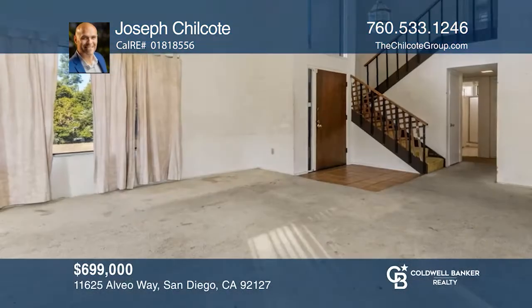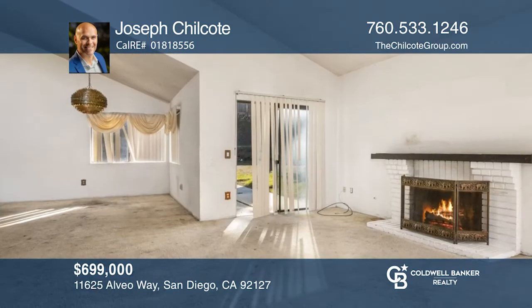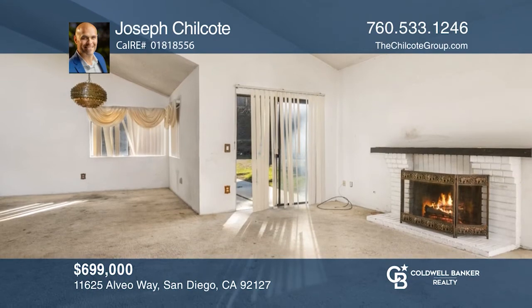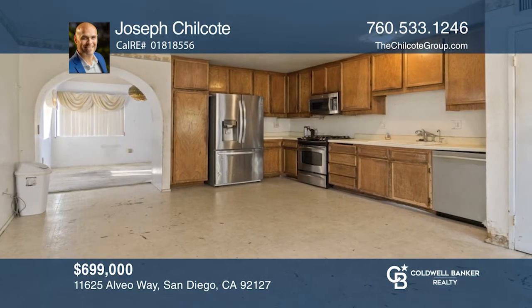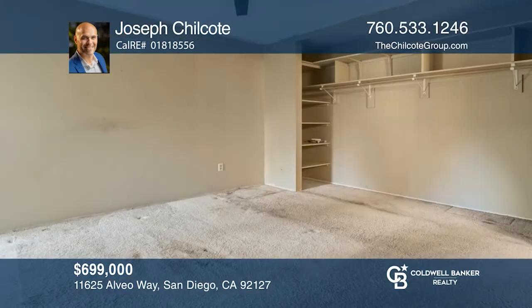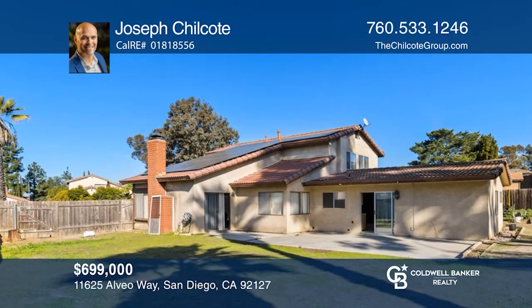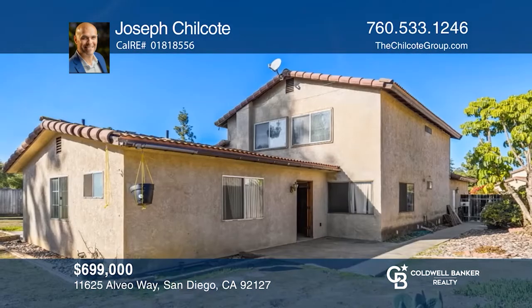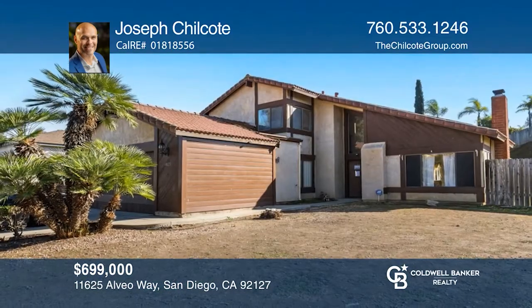Handy people, get ready. This property sits in fabulous Rancho Bernardo on an about one-quarter-acre lot and features solar. It offers four bedrooms with a main floor master suite and three good-sized rooms upstairs with deep closets. This home is ideal for someone looking to get into the area at a great price. If you want to sell your home and make way more money, let Joseph Chilcoat show you how he can help. Call today.